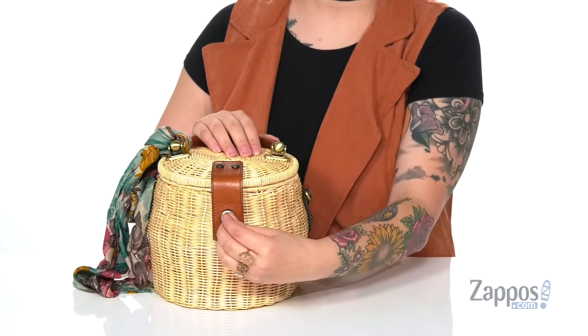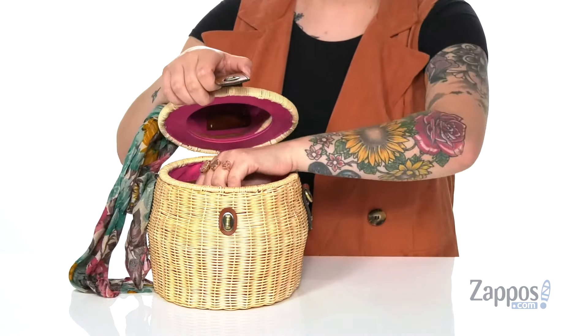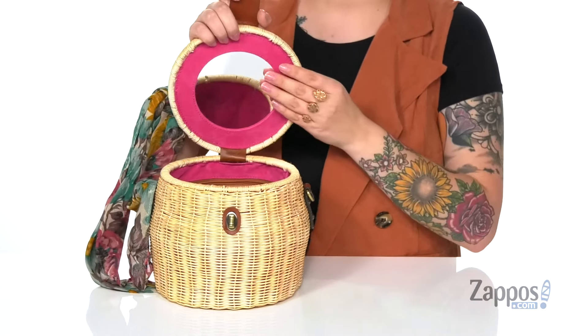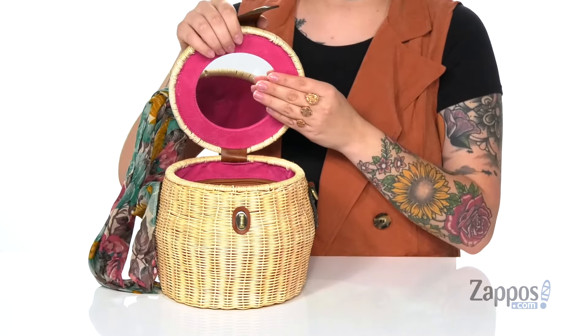Up front is a turn lock closure, and it even has a removable and adjustable crossbody strap. Inside is a mirror so you can check your stuff out whenever you feel like it.